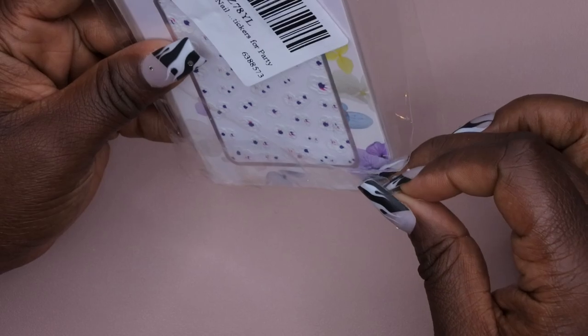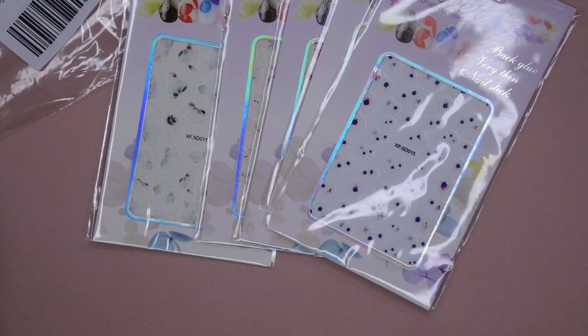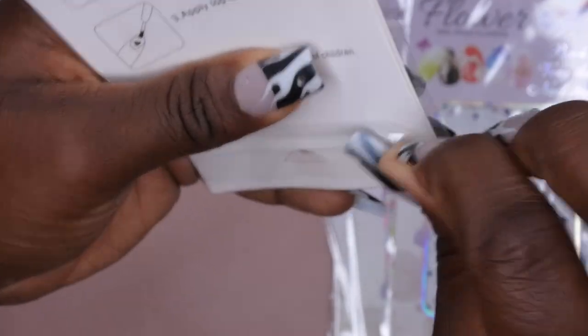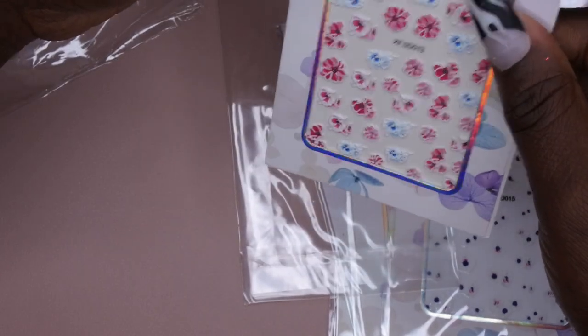Next I picked up some 5D stickers — I've seen a lot of people use these in nail art designs and wanted to try them. Five packs for $2.99. They're embossed so they kind of stand up from the nail, and you can feel the texture on them. I'm curious whether encapsulating them with clear gel will flatten the 3D effect, but they feel really nice and soft.